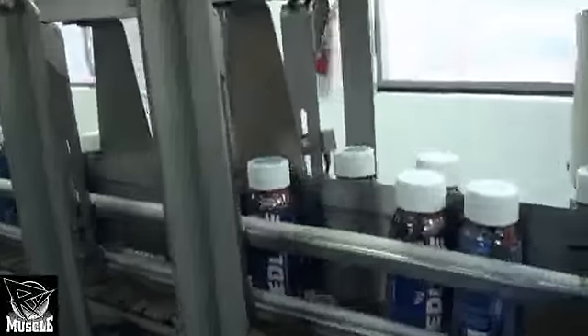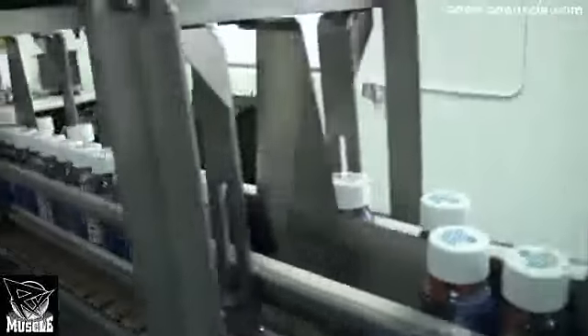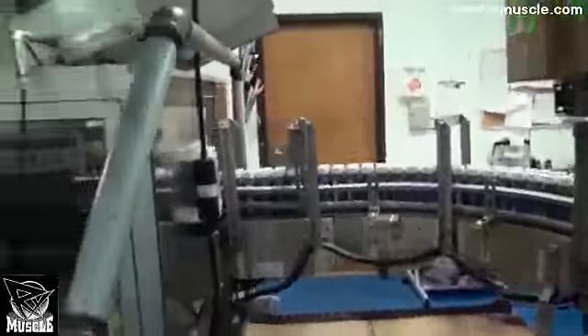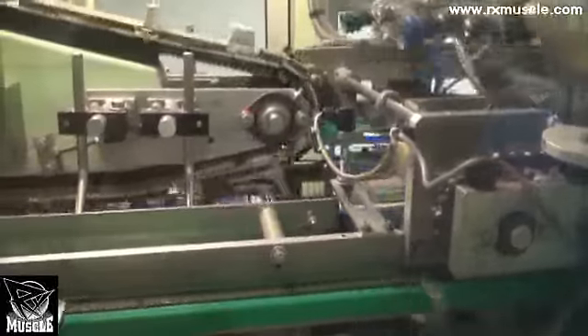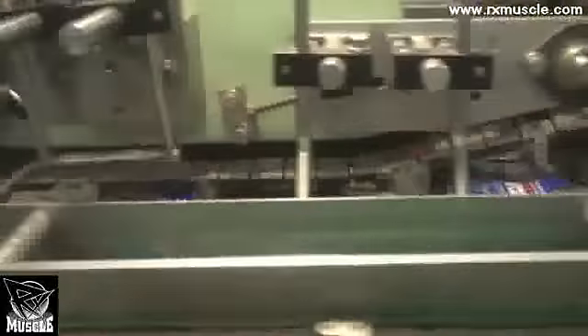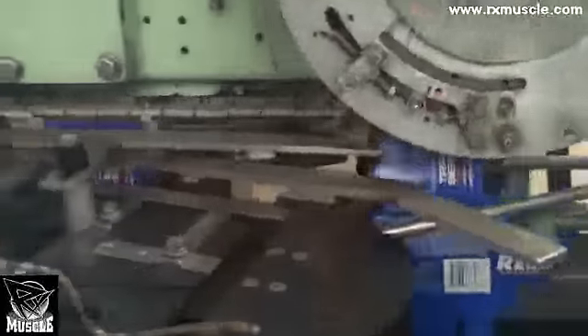Our RTDs come four to a pack, so they come into this machine where they're boxed up into our four-packs. The label comes in, the box comes in on this side, a little suction cup holds it down, and the machine actually folds it right around the bottles, crimps it together, and glues it at the bottom.